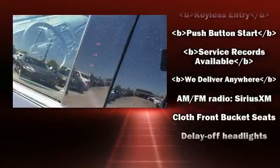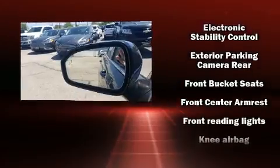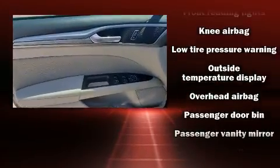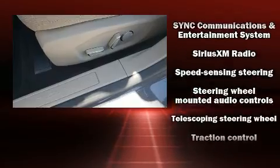Additional safety features include head curtain airbags, traction control, brake assist, a panic alarm, and four-wheel disc brakes with ABS. This car was designed with safety in mind, allowing you to drive with even greater assurance. It also arrives with a Carfax history report.